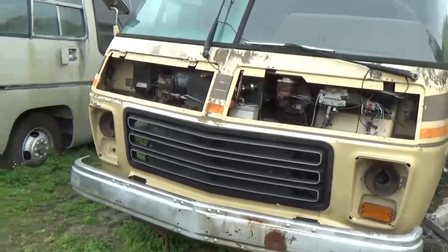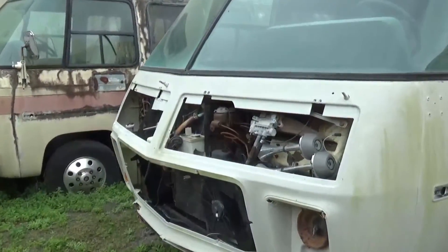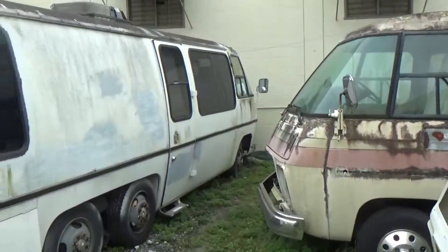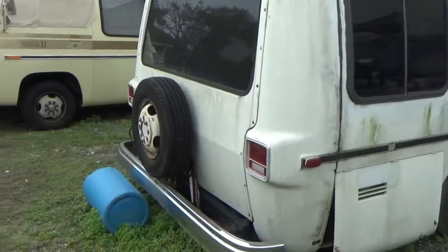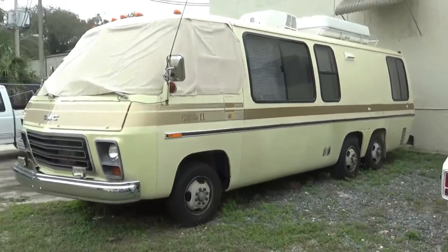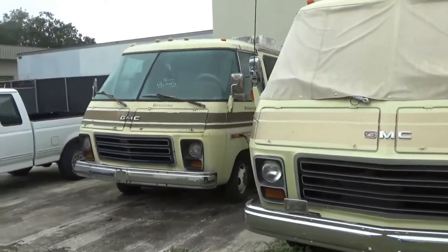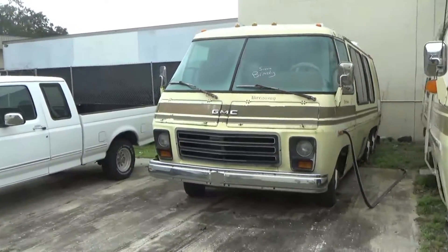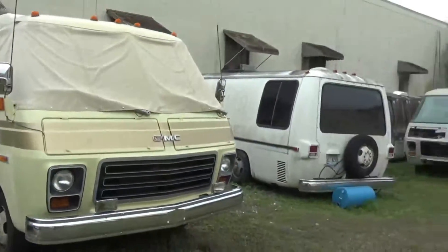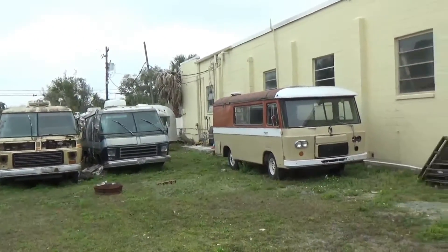So if you know anybody with a GMC that's looking for parts, I think this would be the first place to go. Or if you're really in love with a GMC motorhome and you would like a restored one, I would come here too. I don't know if there are other places in the country like this, but this must be the biggest.